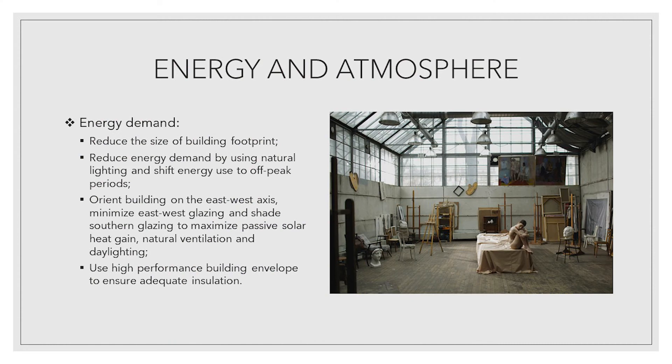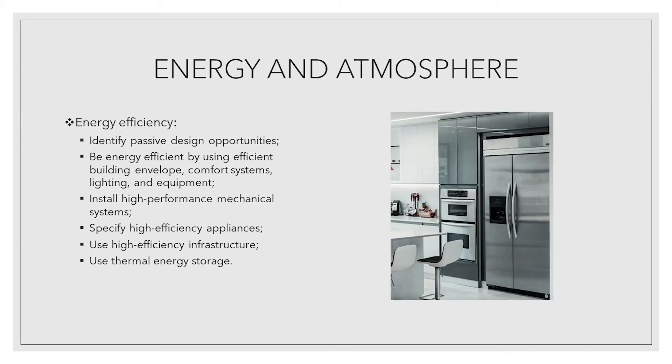Reduce the size of building footprint. Reduce energy demand by using natural lighting and shift energy use to off-peak periods. Orient building on the east-west axis, minimize east-west glazing and shade southern glazing to maximize passive solar heat gain, natural ventilation, and daylighting. Use high performance building envelope to ensure adequate insulation.